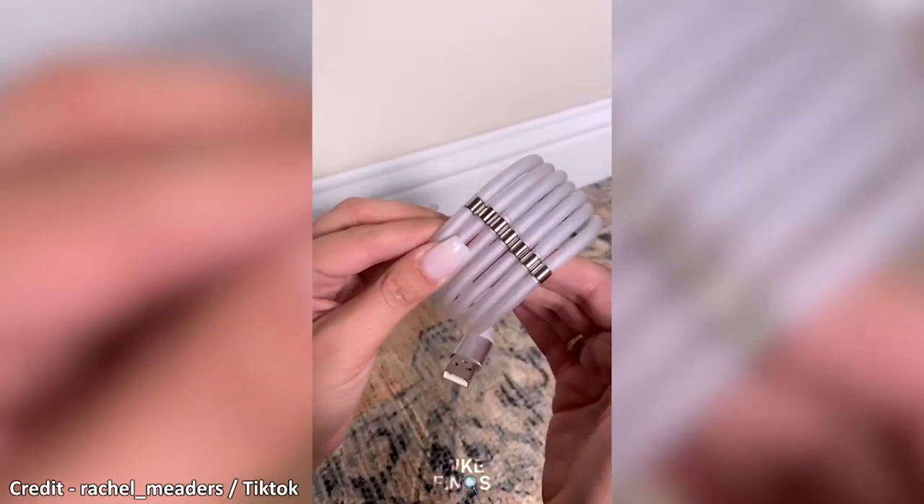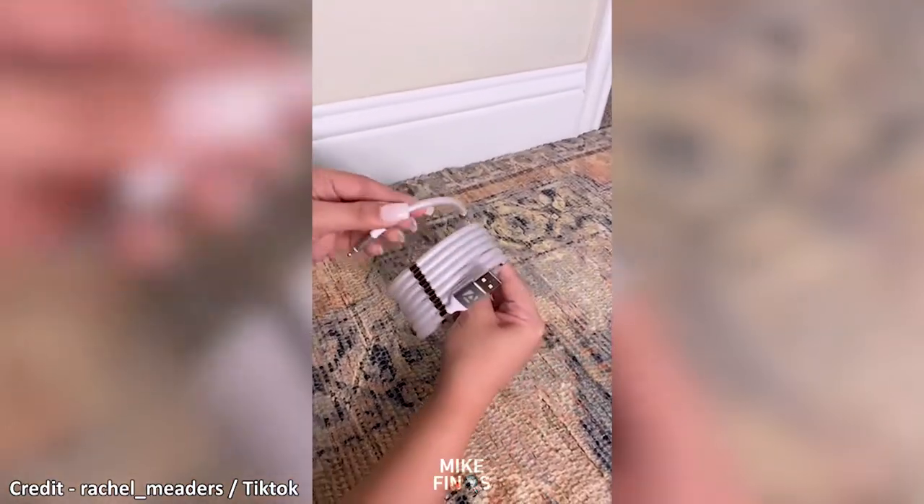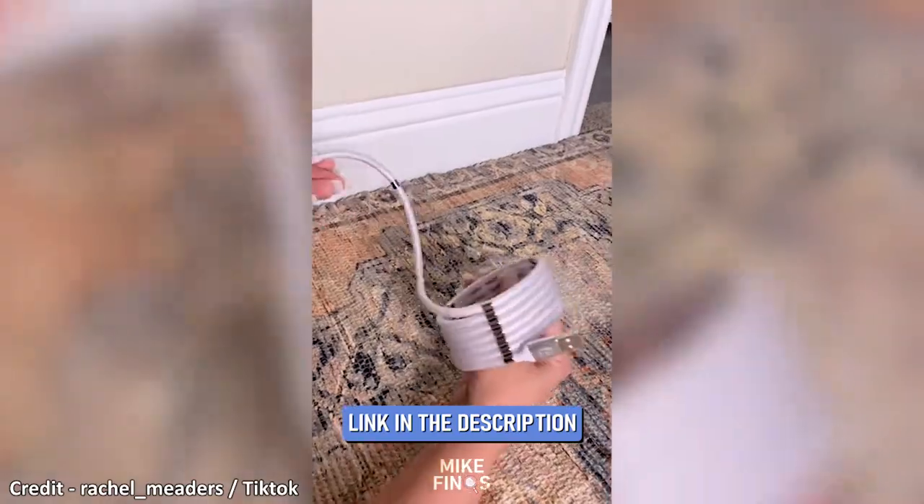This is a self-winding magnetic phone charger. The magnetic joints hold the cord together in a coil shape, which keeps it organized and from getting tangled on its own.